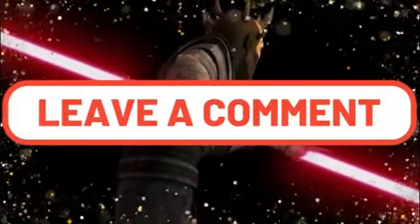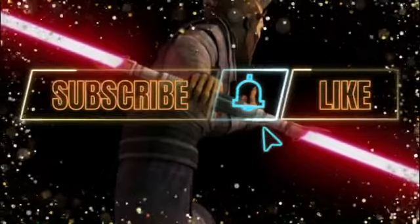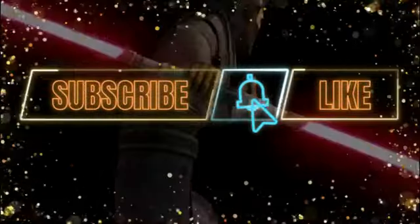Anyway, guys, comment down below and let me know what you think about today's news. For more Star Wars content, hit the subscribe, like, and notification bells. I have another video tomorrow. Remember — the Eternal Sith, then, now, forever. Later guys.